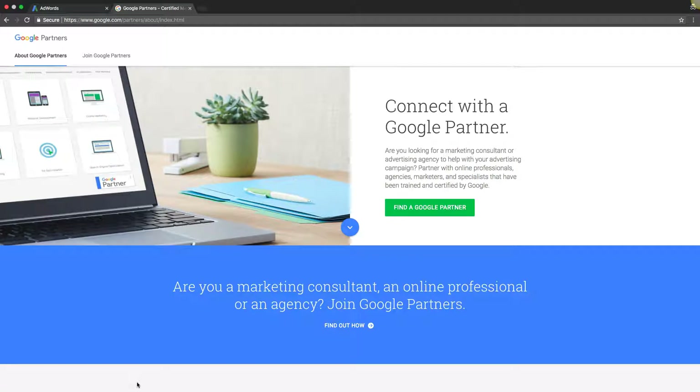What's going on guys, Rob from myppctraining.com, and in today's video I'm going to show you how to become a Google Partner and get Google certified, so you can put that awesome little badge on your website and be an official Google Partner.